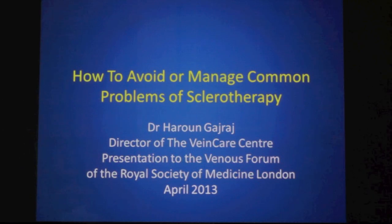Welcome to my presentation. My name is Dr. Haroon Gadraj, Director of the VeinCare Centre. I am going to talk to you about how to avoid and manage common problems related to sclerotherapy. This is based on a presentation I gave to the Venus Forum at the Royal Society of Medicine in April 2013. It is pitched mainly at a medical audience, but members of the public might find it useful.